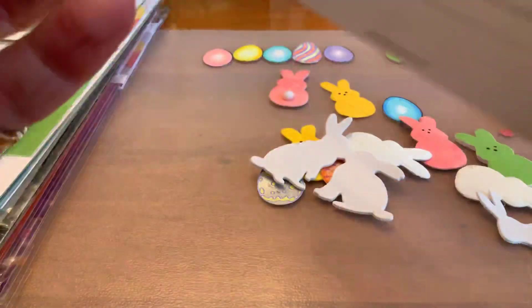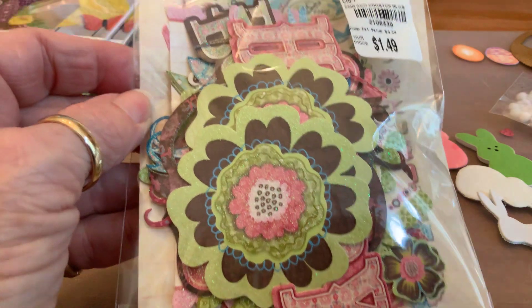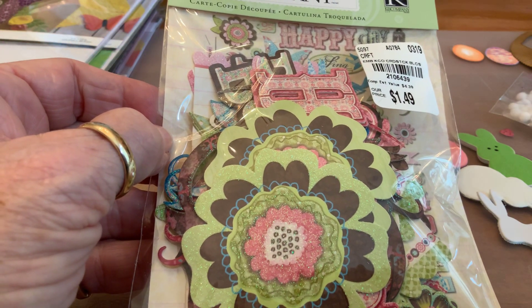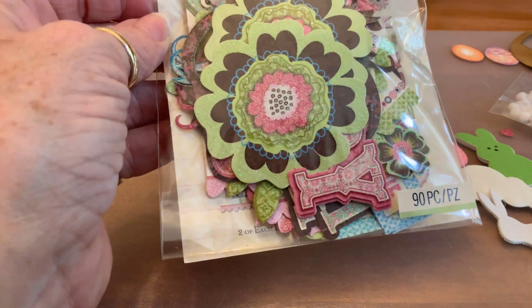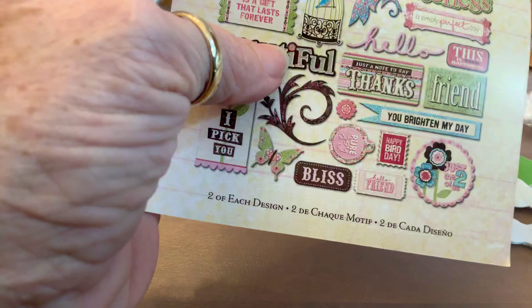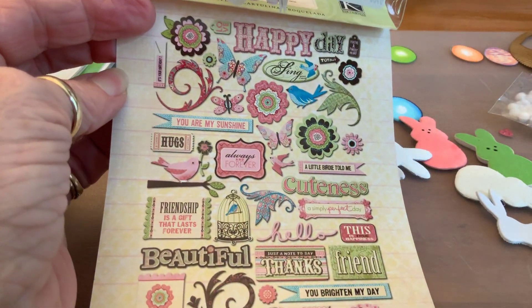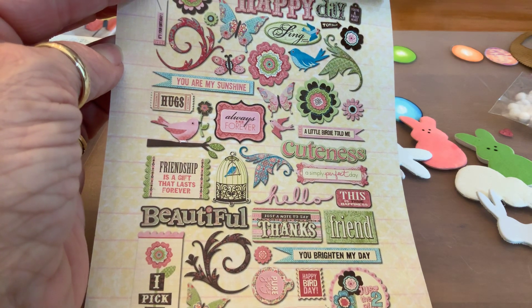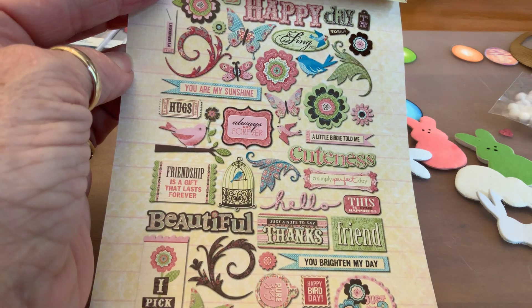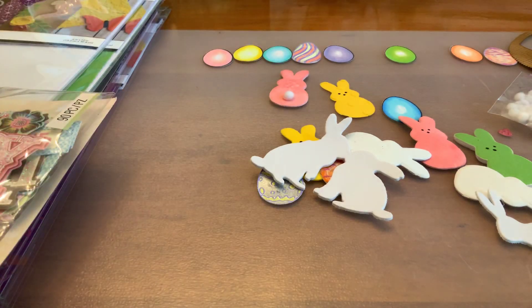I wish it said on the back what all's in there — it's like an example of what's inside. It has happy birthday, flowers, butterflies — and there it shows. There you go, that's what's inside. 'Bliss,' 'You're My Sunshine,' cuteness, 'Just a Note to Say Thanks' — those are so nice.